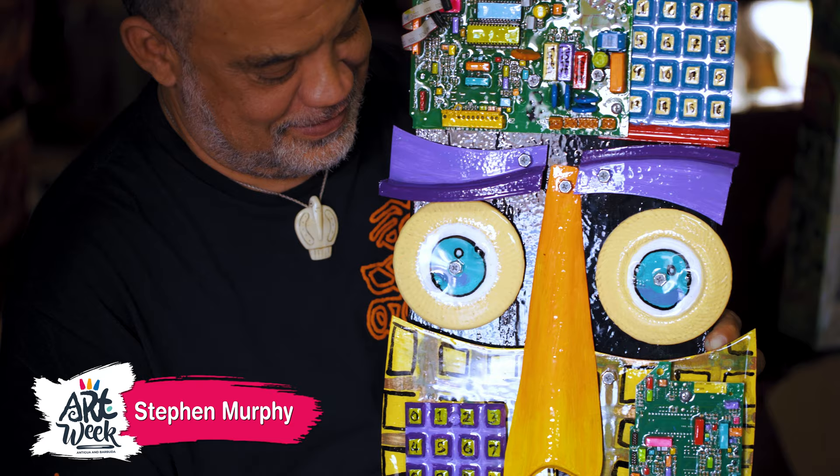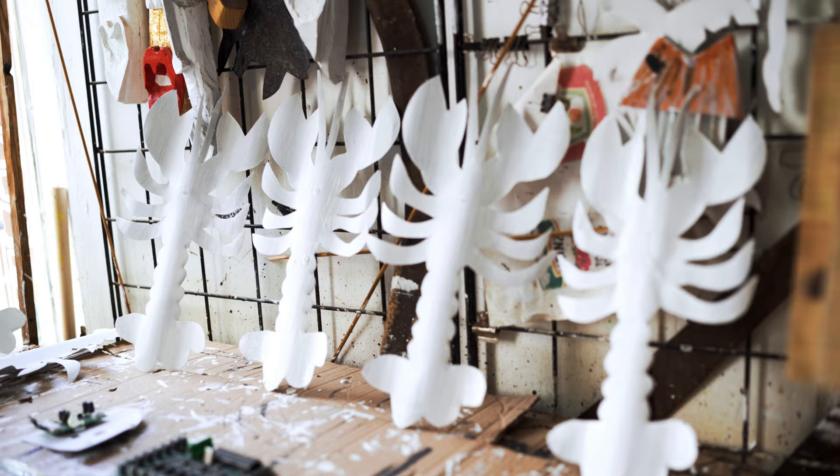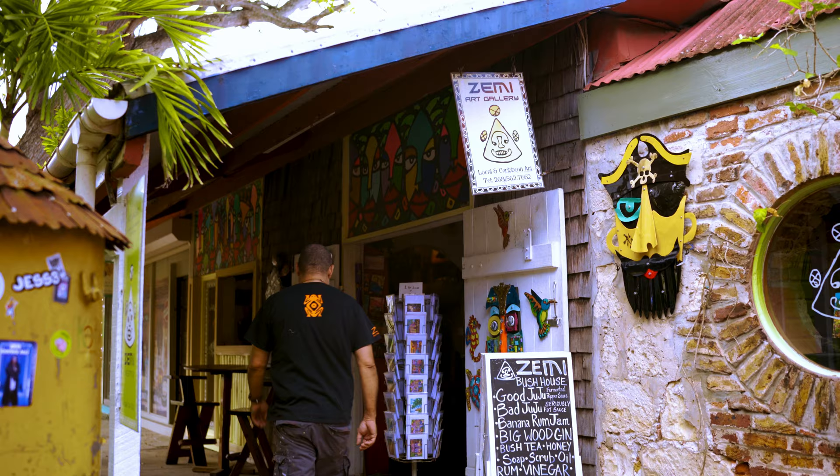Hi, I'm Stephen Murphy. I'm an eco-artist here in Antigua and Barbuda. I take trash from out of the environment and we make art out of it. We use metals, plastic, woods — anything that's basically thrown away — and we make upcycle art to sell to tourists and to the locals.